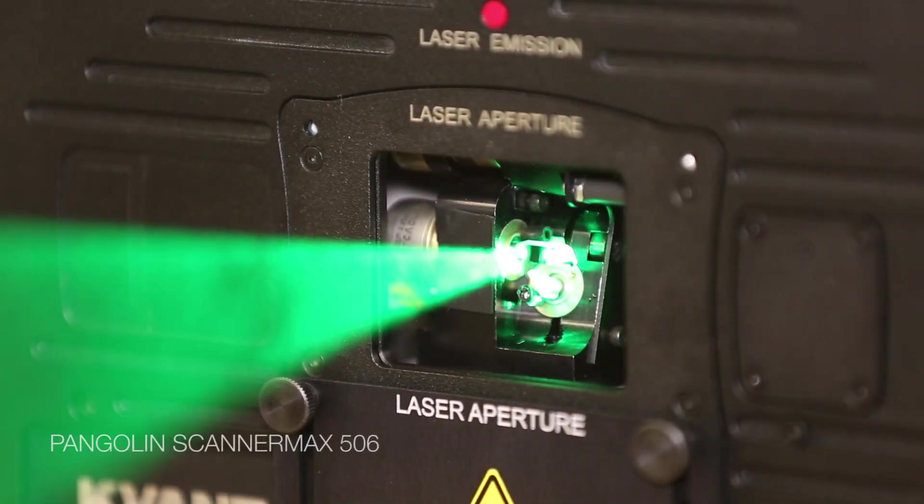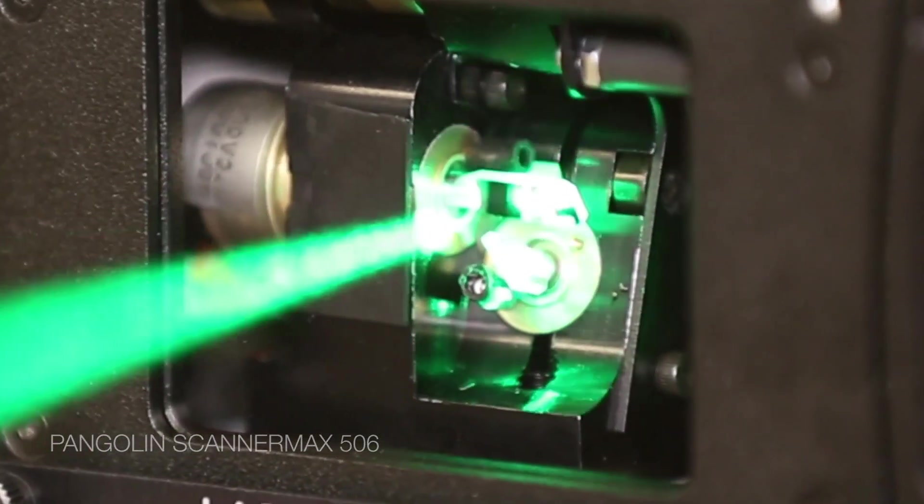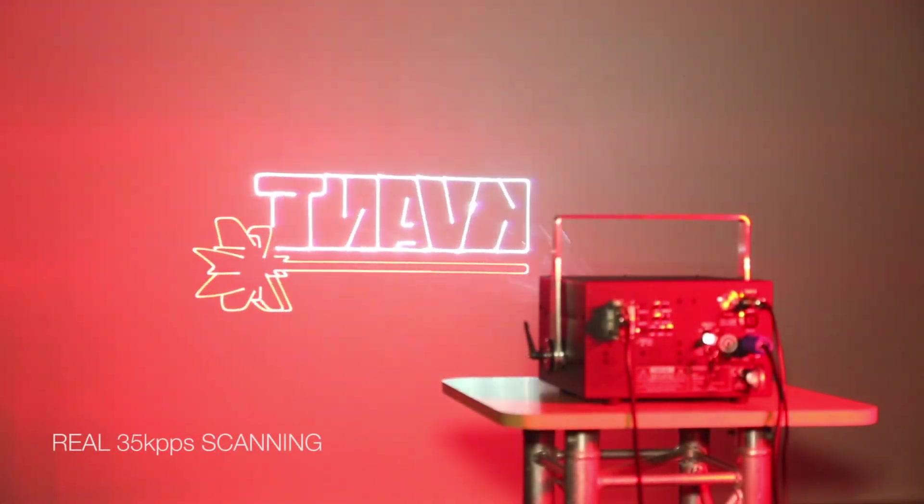The Scanomax 506 scanning from Pangolin quickly became our favorite component we use in all low-power systems. It performs well and we found it extremely reliable.